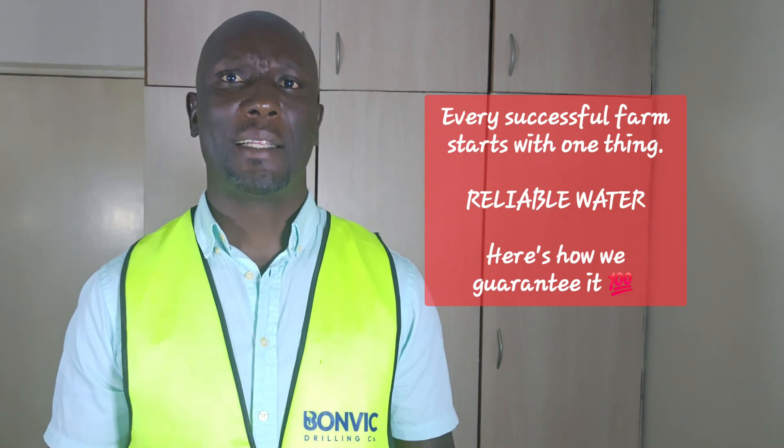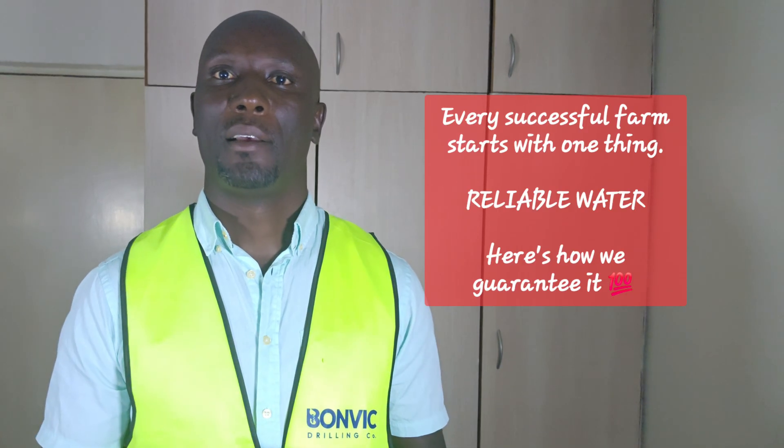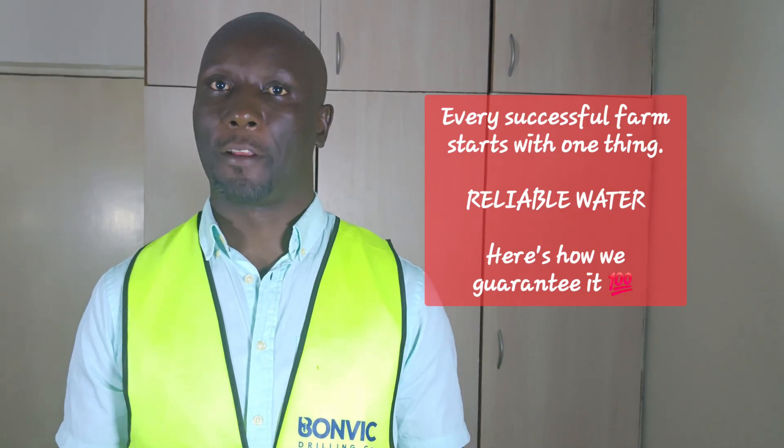Our maintenance agreements will keep your system running at peak performance. And our emergency support line will be available to you 24/7.